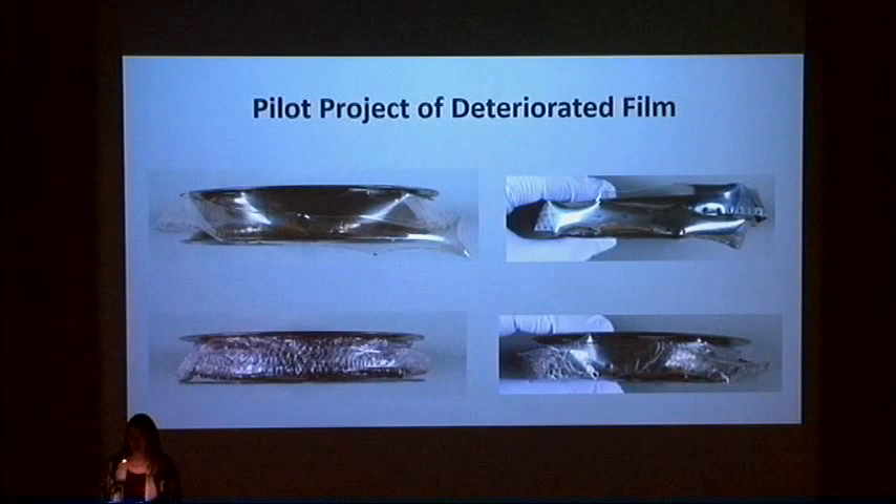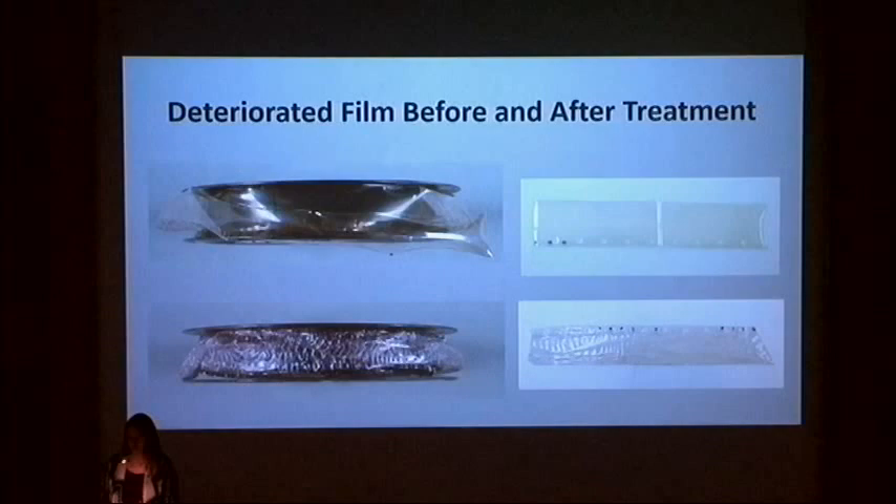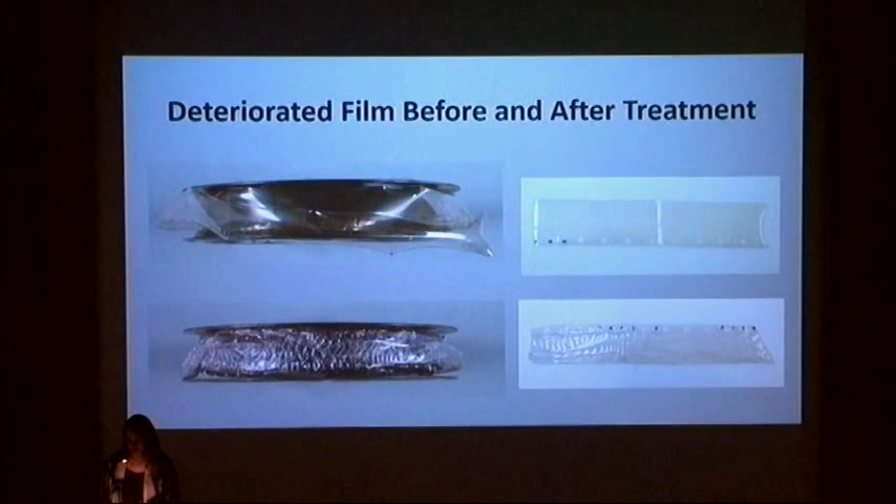Each reel has noticeable vinegar odor, shrinkage, and distortion. Significant channeling and breakage is present on two of the reels, while the other two appear to be distorted and slightly more flexible. As an initial test, a small section of approximately three to four inches was cut from the leader of each reel, passively humidified in a humidity chamber for six to eight hours, and flattened under weight in a pressing stack for a minimum of two days. Each section of film was able to be flattened following treatment, although film from the two channeled reels remained channeled following flattening. Before and after images for two of the reels are shown here. The channeling will likely reduce image quality even if the film is able to be scanned.